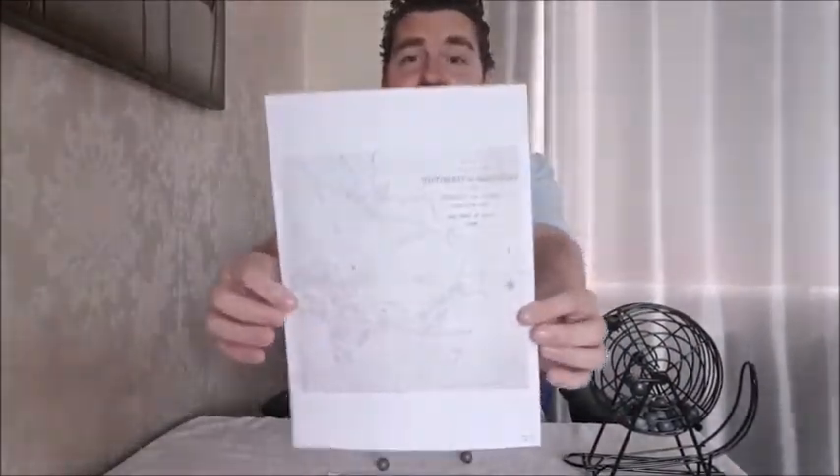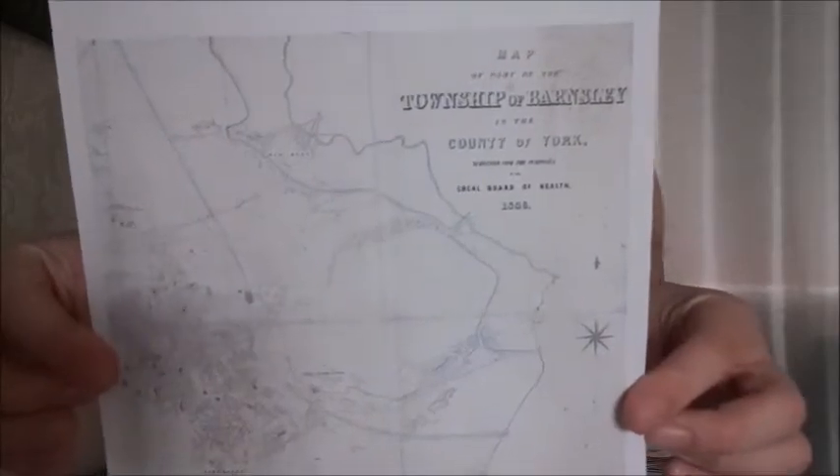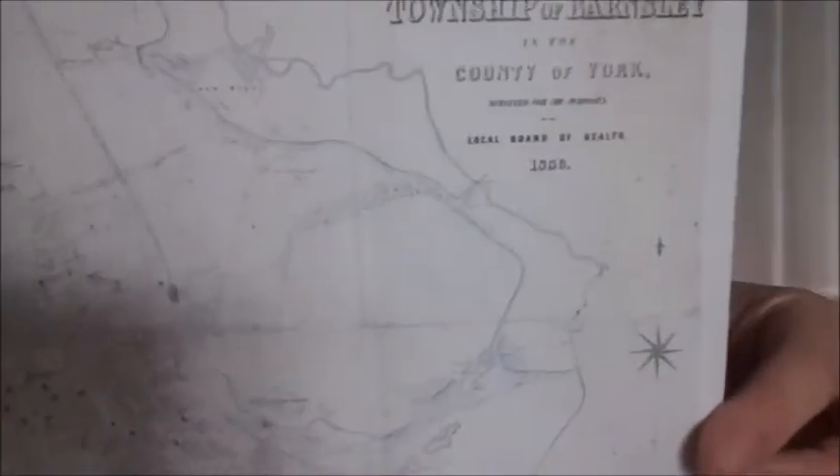And next up today is three and two, thirty-two. And thirty-two is also a map. This is from 1856 — it's a Board of Health map that is very detailed and shows lots of details about Barnsley.